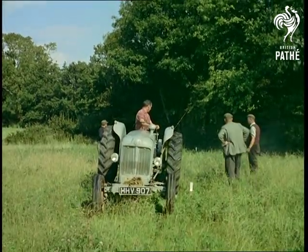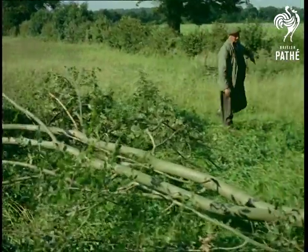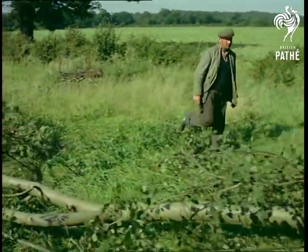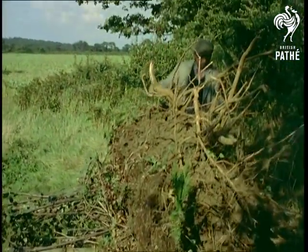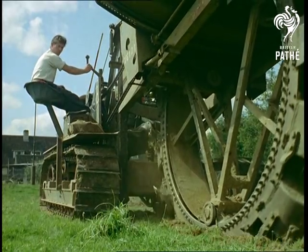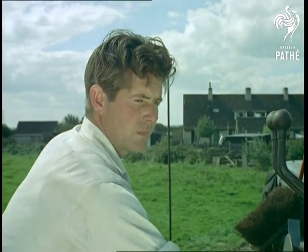The face of the earth changes, for destruction precedes construction. Nothing can stand in the way of this irresistible force. The project is the laying of a massive pipeline through which gas can be piped direct to the housewife — the sort of thing that in a few years' time we shall take for granted. Now let's watch the start of this tremendous feat.